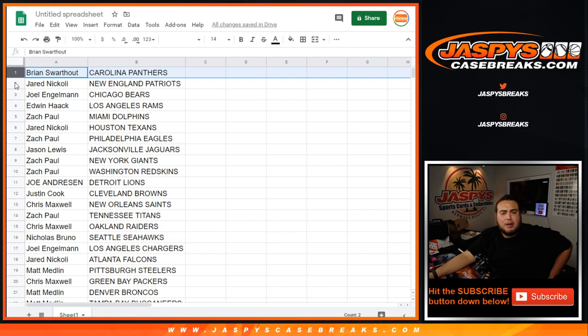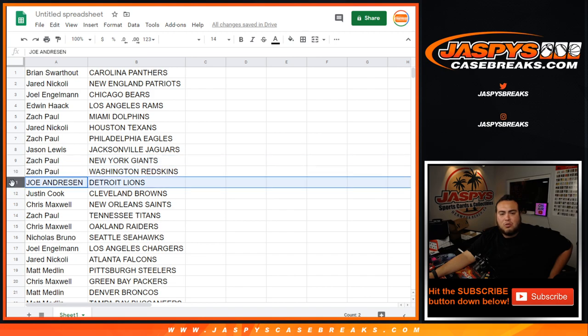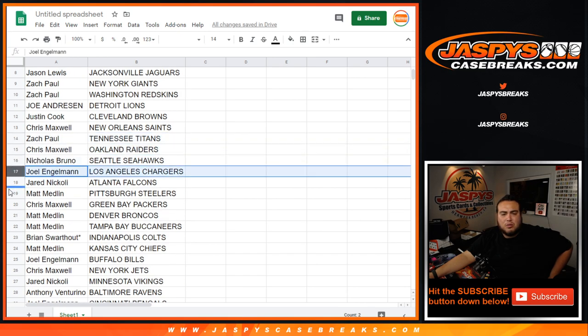Brian with the Carolina Panthers. Jared with the Patriots. Joe with the Bears. Edwin with the Rams. Zach with the Dolphins. Jared with the Texans. Zach with the Eagles. Jason with the Jaguars. Zach with the Giants. Redskins. Joe with the Detroit Lions. Justin with the Browns. Chris with the Saints. Zach with the Titans. Chris with the Raiders. Nicholas with the Seahawks. Joe with the Chargers. Jared with the Falcons.